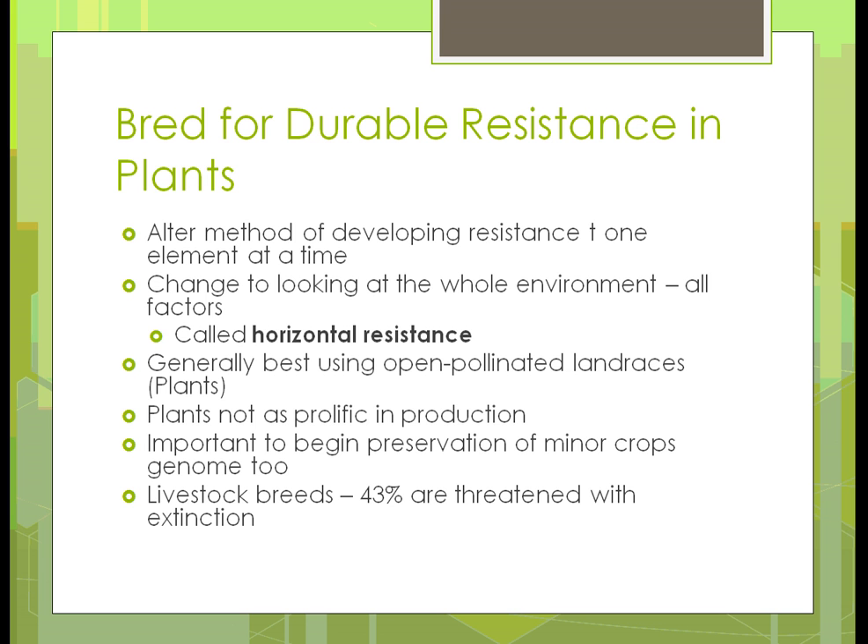We need to breed things for durable resistance, and that basically means changing one element at a time. They found that when trying to change multiple things, they might gain one trait but lose something else. So trying to get just one thing and then add something else will build better resistance. We're also looking at changing the whole environment — all the different factors — which they call horizontal resistance. It's generally best to use open pollinated land races — things that have adapted in that area. You aren't going to take a seed grown in New York and try to use it in Illinois; you're going to use seed created in and adapted to that specific area.